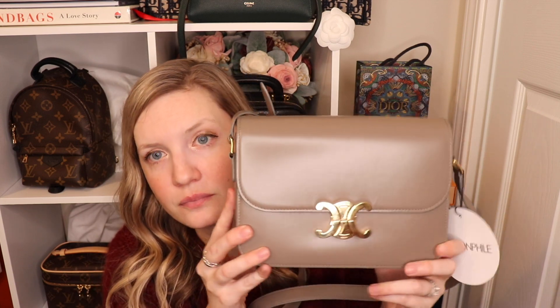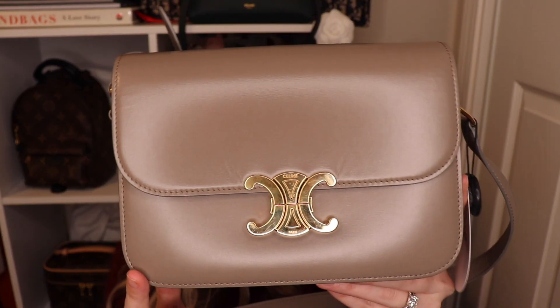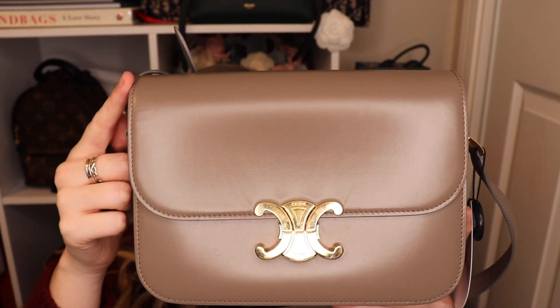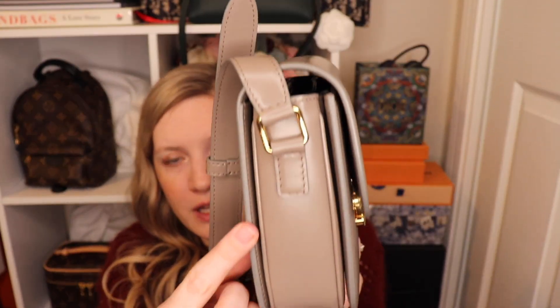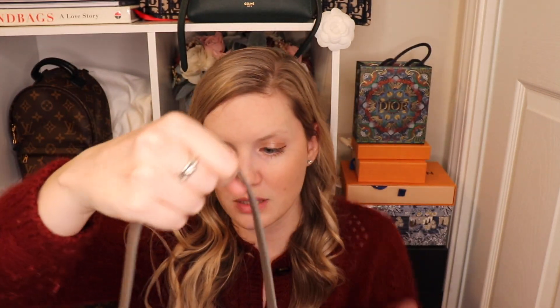This is the medium bag. The width is 9 inches (22.5 centimeters), the height is 6 inches (16.5 centimeters), the depth is 3 inches (7 centimeters), and the strap drop is adjustable at 19 inches.